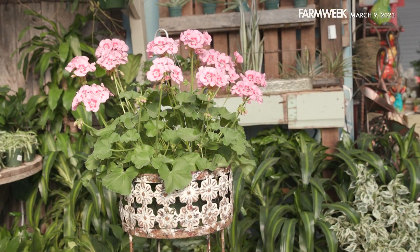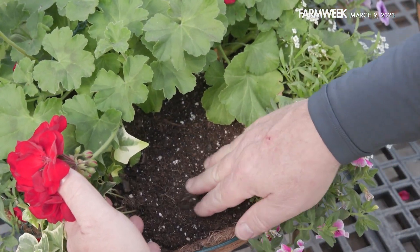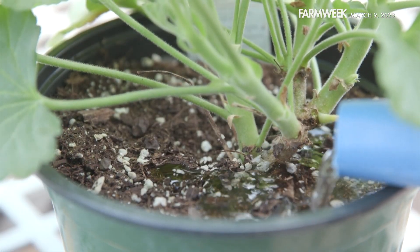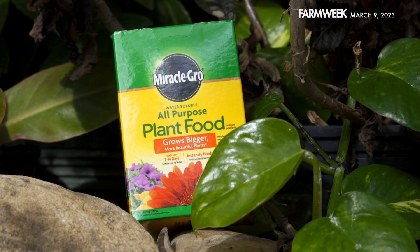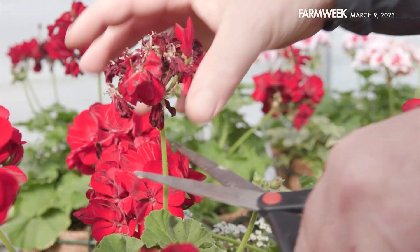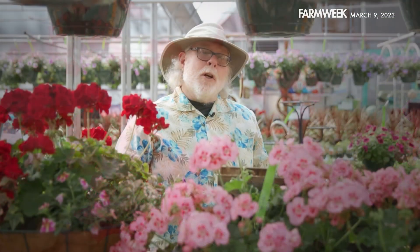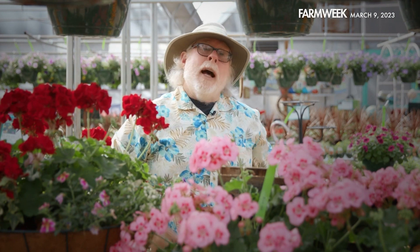Geraniums like lots of sun and are heat and drought tolerant. Always plant geraniums in well-drained potting mix and only water when the mix is dry to the touch — be careful not to overwater because geraniums don't like wet feet. Feed twice a month with water-soluble fertilizer and don't forget to deadhead for the best flowering performance. Calliope, like all geraniums, look great in containers, combination plantings, and hanging baskets. I'm horticulturist Gary Bachman and I'll see you next time on Southern Gardening.